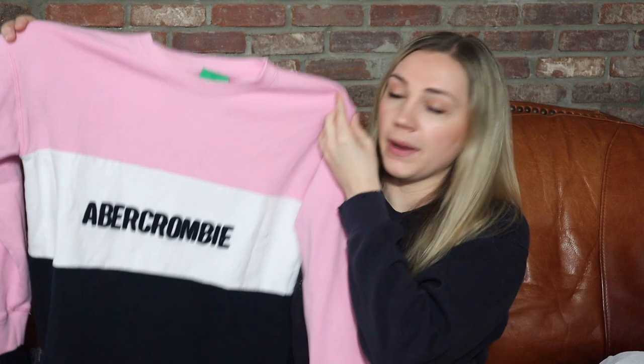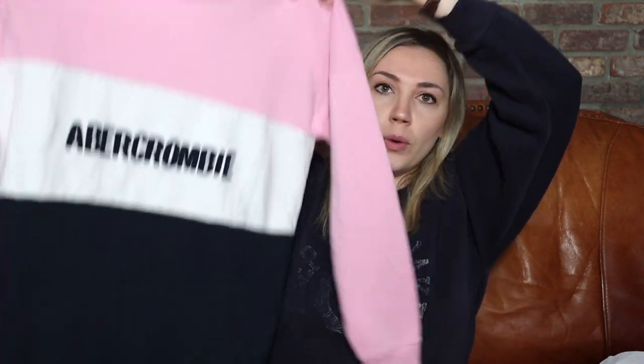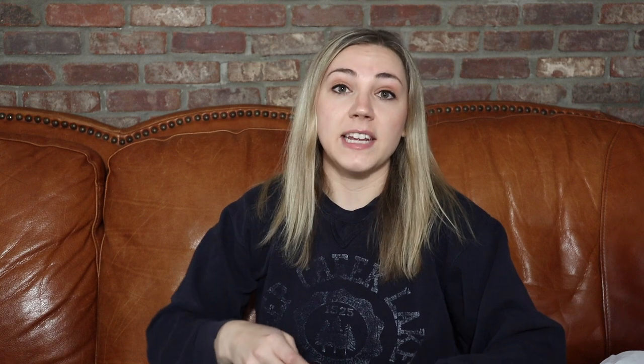I also picked up one kid's item. I recently started a second Poshmark under my husband's name — that's kind of how you can get away with that. I haven't done too much with it lately, so I need to get on that. I got this one item for a dollar — just a really cute Abercrombie crew neck, size 15-16, but this could totally also be like a women's small or even medium.